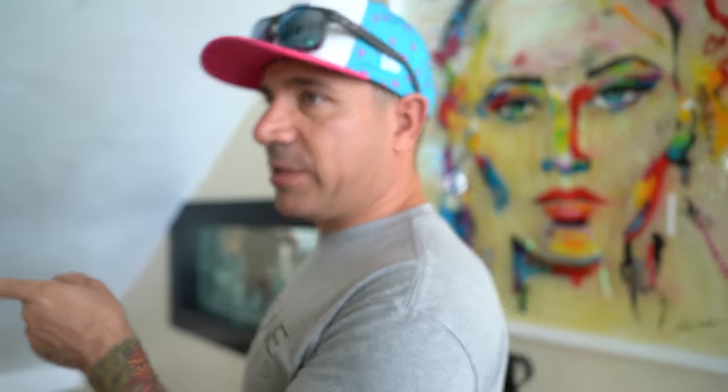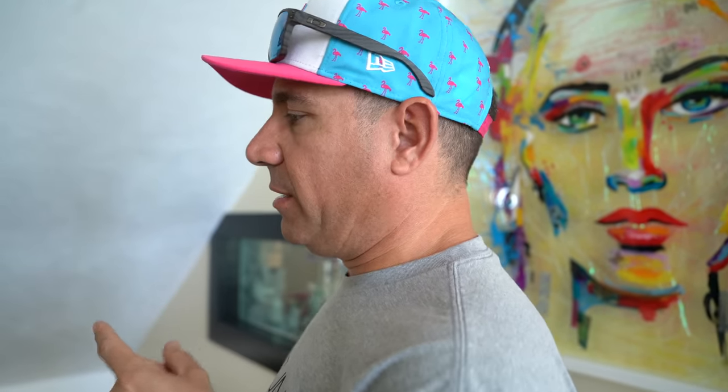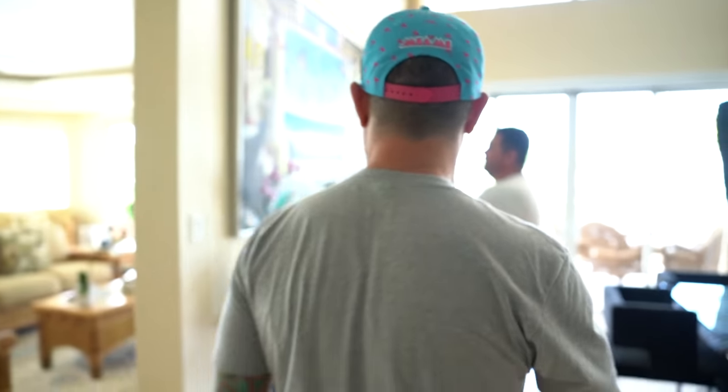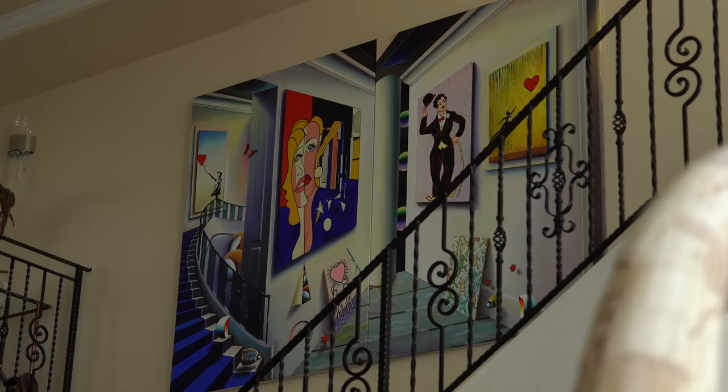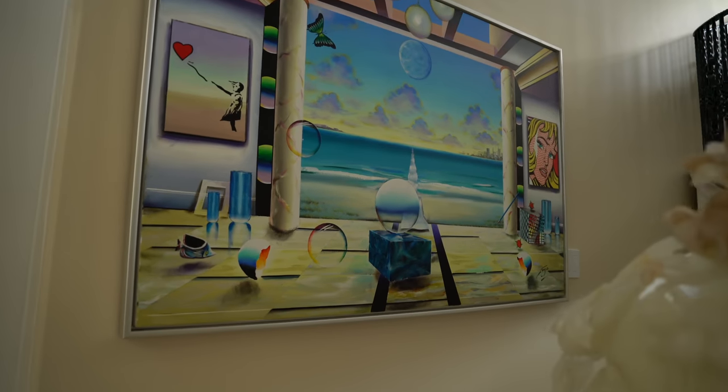That right there is the most rare one because the artist forgot to put the fish. So forget about all of his paintings being rare — that one is even more rare because he forgot to put the fish, and now he's looking for the fish on all of them. The guy won't paint without fish, so it became a crazy collectible.